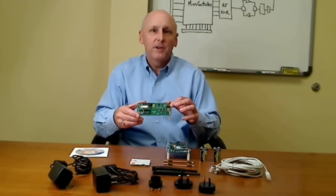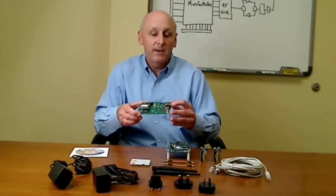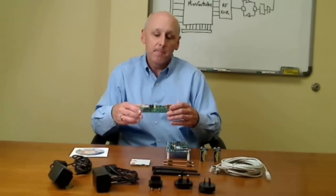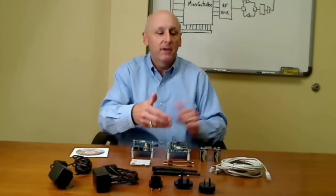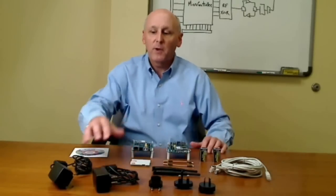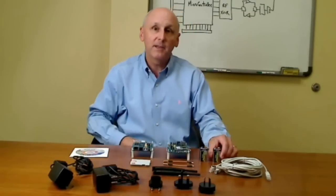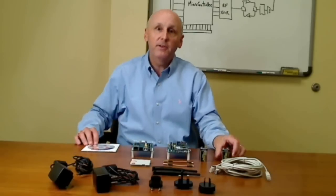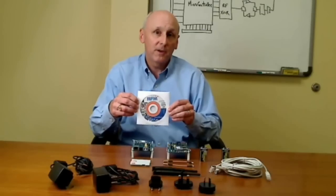Additionally, there is interface circuitry supporting connection to a PC through a standard RS-232 or USB port. There is also provision for wall-mount transformers to power the development kit board, as well as 9-volt alkaline batteries. In addition to the development kit boards, there is a selection of antennas, antenna cables, serial cables, two wall-mount power supplies with an international plug set for use around the world, and two 9-volt batteries for portable operation.